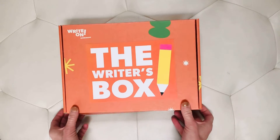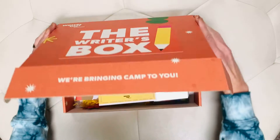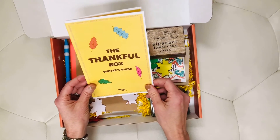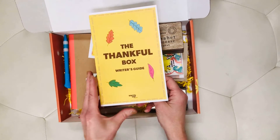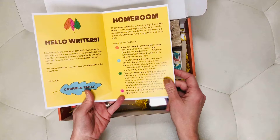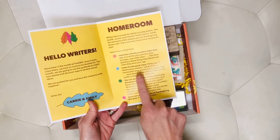Welcome to our November Writer's Box. Inside the box, this time we're calling it the Thankful Box. When you open the box, the very first thing — check out the Writer's Guide. The Writer's Guide has all the instructions and everything you need to make sense of all the different pieces inside the box.